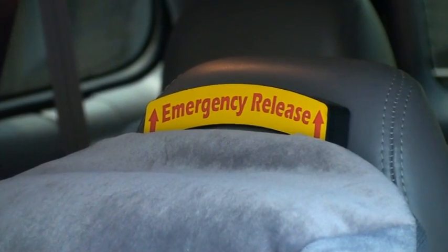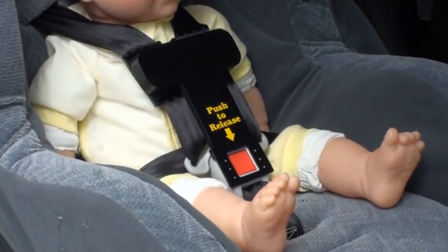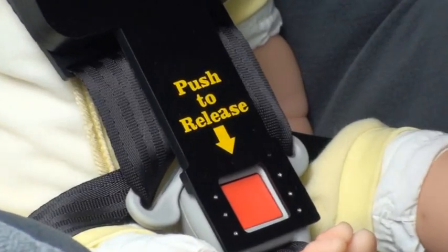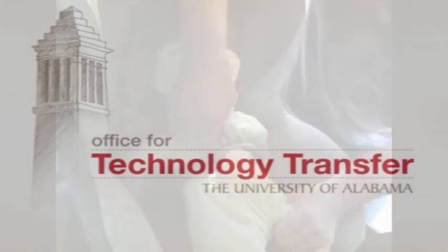Both mechanisms clearly display emergency markings. Further, with these streamlined devices, simple instructions can easily be conveyed, such as 'pull the red handle' or 'push the red button,' thereby eliminating confusion and saving valuable time.